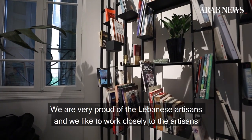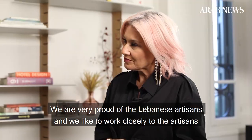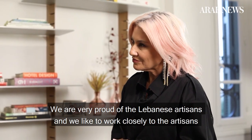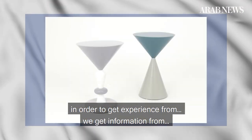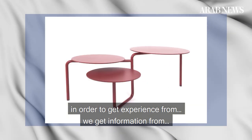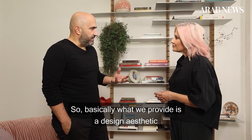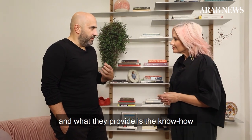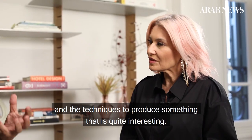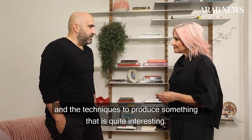We're very proud of the Lebanese artisans and we like to work closely with them. We get experience from them, we get information from them — it's about sharing. What we provide is a design aesthetic, and what they provide is the know-how and the techniques to produce something that is quite interesting.